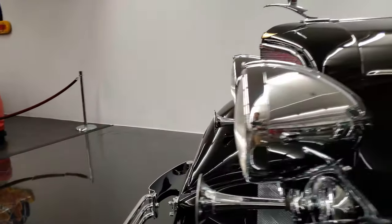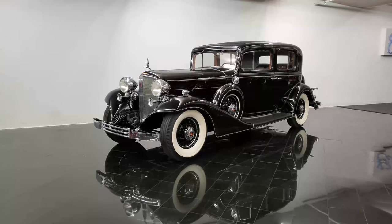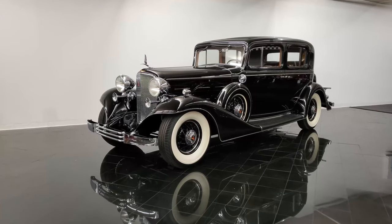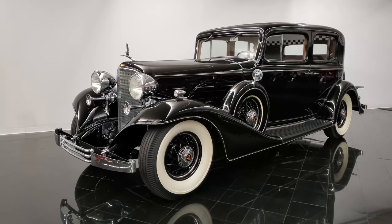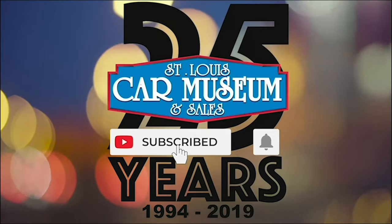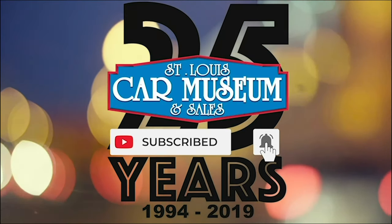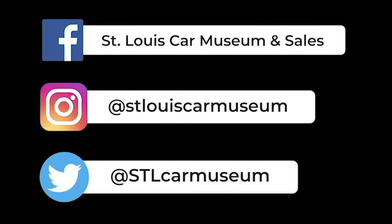Only 953 Cadillac V12s would be built in 1933 in four body styles, making this one of the rarest models in the marque's production during the 1930s. If you enjoyed this video, don't forget to like and subscribe. And if you like rare cars, you're going to love the rest of our social media too — so give those a follow, and I'll see you next time.